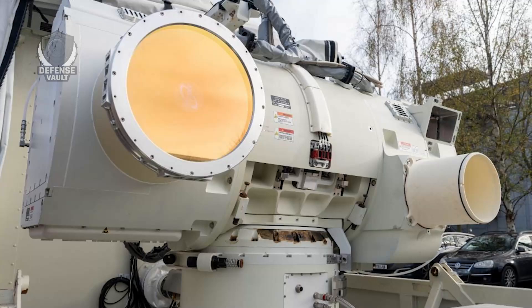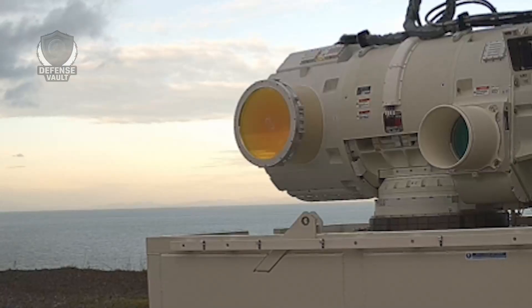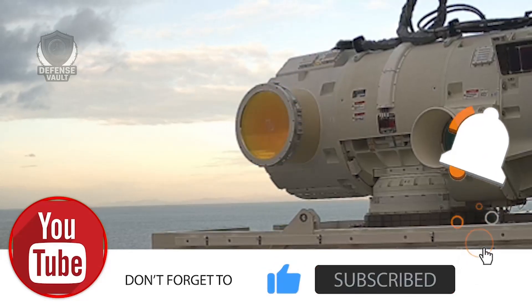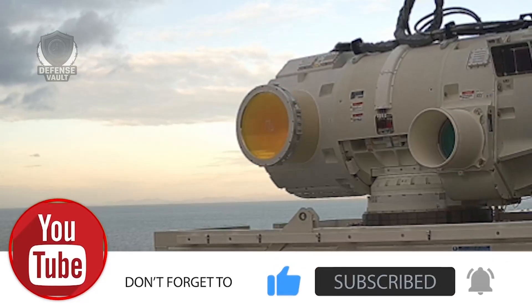What do you think? Let us know in the comments. Thanks for watching till the end. Don't forget to like and subscribe. And until the next video, take care and stay safe.